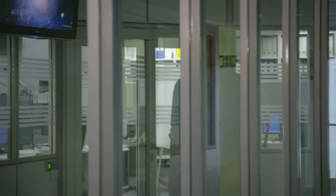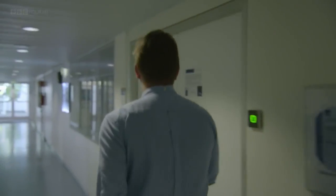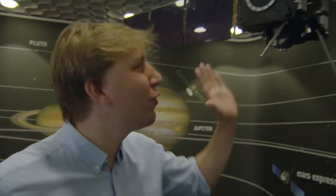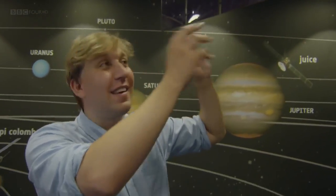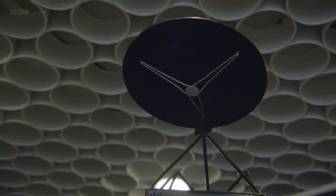Letting me loose in ESA's mission control is a bit like letting a child loose in a sweet shop. Look — this is a model of Rosetta, and it's completely accurate. The real thing weighed 2.9 tonnes on launch. You can see these long solar panels, which in real life are 32 metres long, and they need to be that size to capture the faint light of the sun so that Rosetta can be powered all the way out in the outer solar system. It's got this beautiful communications antenna that can point towards Earth to send its signals back to us.